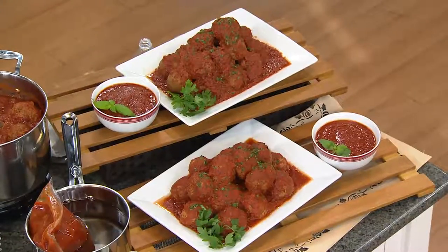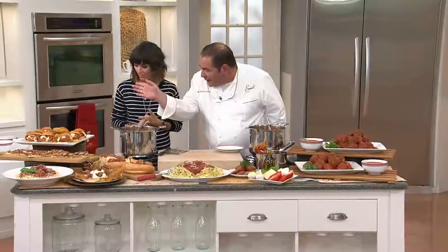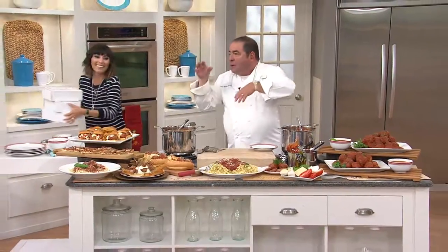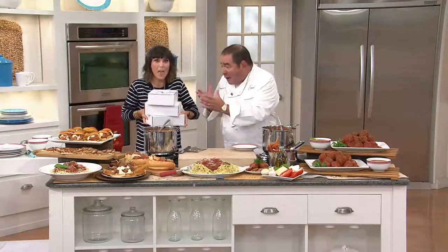No two meatballs are alike because we don't use machines — these are all hand-rolled. No fillers, this is the real deal right here. You can get them right to your doorstep. They come in a really cool little chest with ice on it, right to your door.